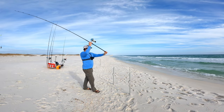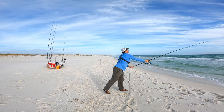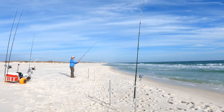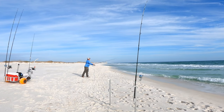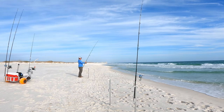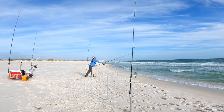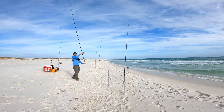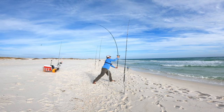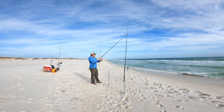I'll get this one right where the waves are coming up and crashing, just behind them. Put this one over here in the wash, right in front of that sandbar, to see if anything's cruising close. Launch this one a little bit past the bar, and then this one I'm going to sling it far — give it a good cast. This Ninja Dagger gets it out there.